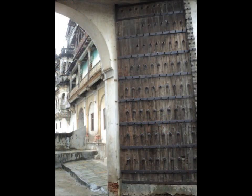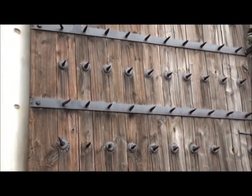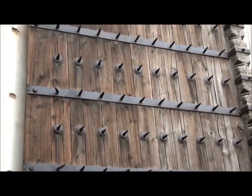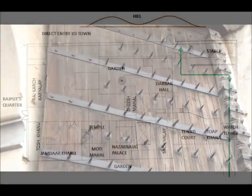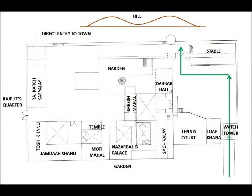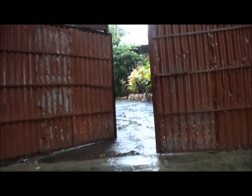The main entrance doors have spikes projecting out so as to make it more difficult for the enemies to break the doors. Elephants would run and push the doors to open them, but the main gate has an indirect entry which does not allow sufficient runway path for the elephant to break the door. The fortified walls were made up of a combination of rubble and brick masonry.